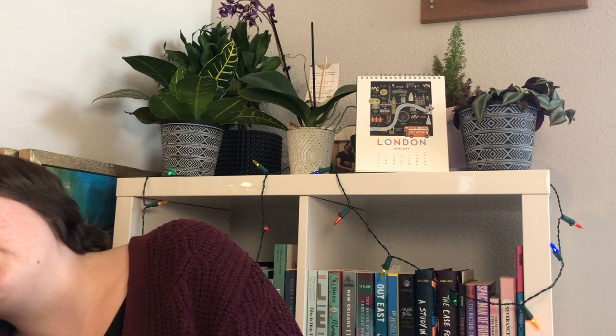Hello everyone, welcome back! Today is going to be a quick little bookshelf tour because I finally cleaned up. I'm just going to be going through my bookshelf — there are only like four of these cubes so it probably won't take too long, but I'm really proud of it so I want to show it to y'all.